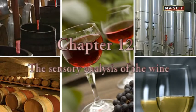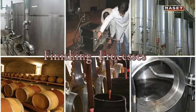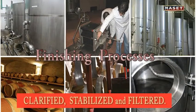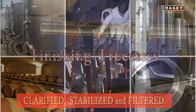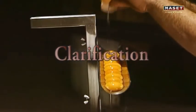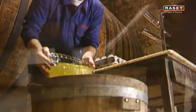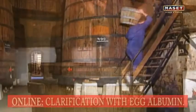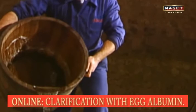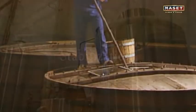Chapter 12: the sensory analysis of the wine. Before bottling, the wine must be clarified, stabilized, and filtered. Clarification is when the wine is completely clean of foreign substances that do not create any turbidity — a process which occurs gradually throughout all phases of winemaking, leaving the wine completely clean.